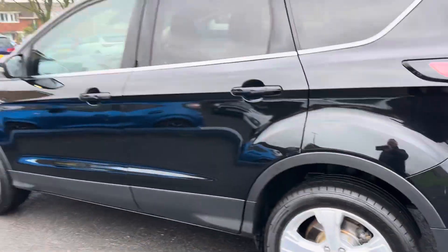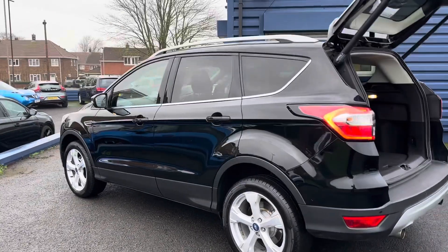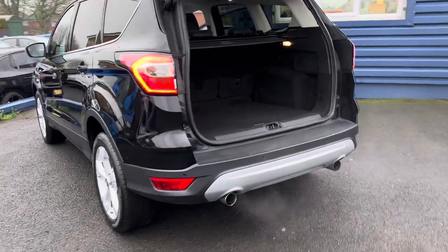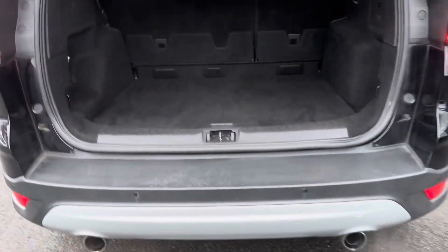We are offering nationwide delivery on all our vehicles. If you are interested in learning more about that, please give us a call — we're more than happy to help. Alternatively, check out our website for further information. The car has rear parking sensors and twin exhaust pipes.